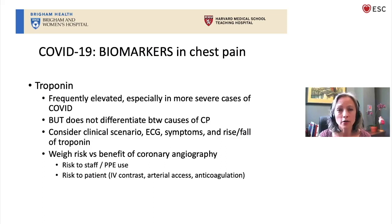The biomarkers in chest pain unfortunately are not terribly useful. Troponin is frequently elevated in patients with COVID with or without coronary artery disease and ischemia, so an elevated troponin level doesn't really distinguish between these different causes of chest pain.